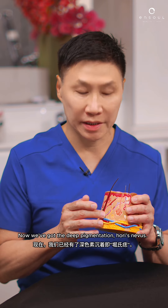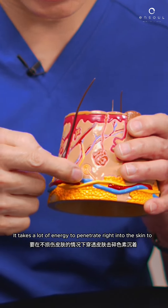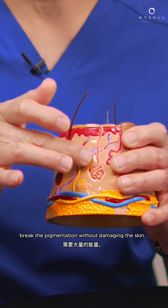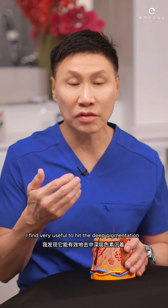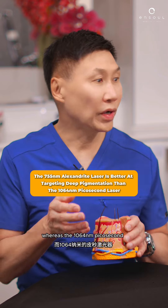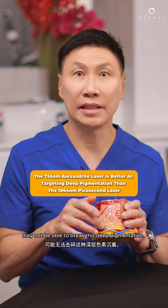Now we've got the deep pigmentation, Hori's Naevus. It takes a lot of energy to penetrate right into the skin to break the pigmentation without damaging the skin. For that, I have a 755nm alexandrite that I find very useful to hit the deep pigmentation, whereas the 1064 picosecond may not be able to break this deep pigmentation.